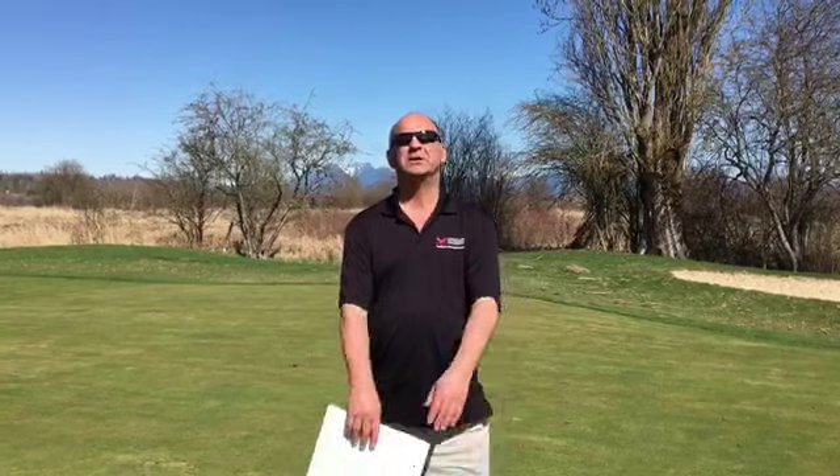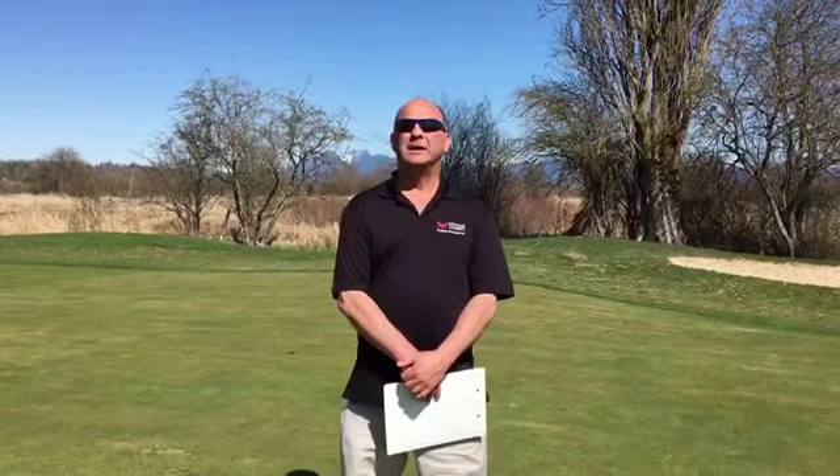Welcome to the golf course at the field lab of KPU Langley campus. I'm Stan Kazimercik, turf management instructor here in our horticulture diploma program.